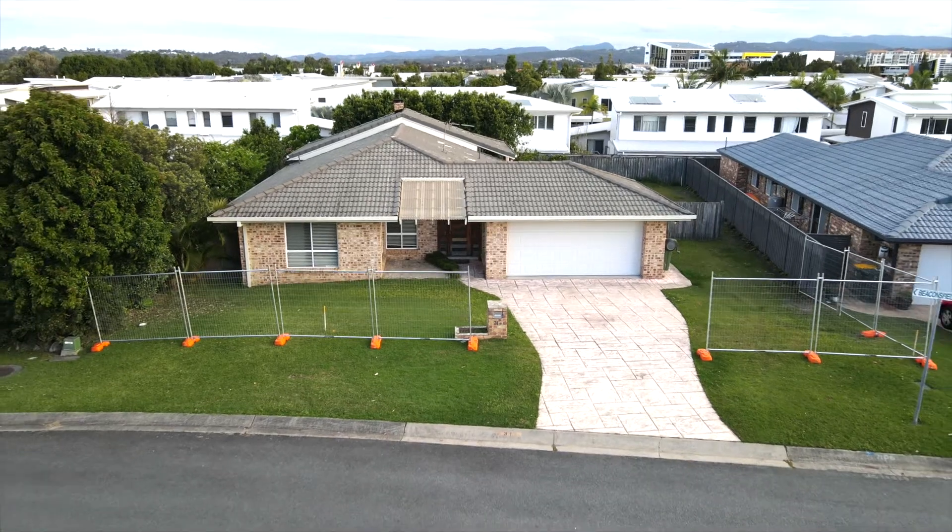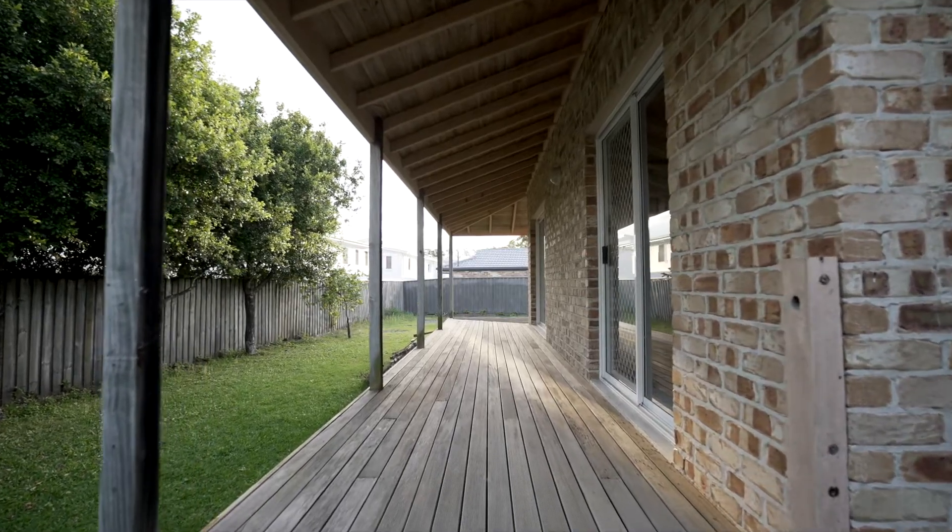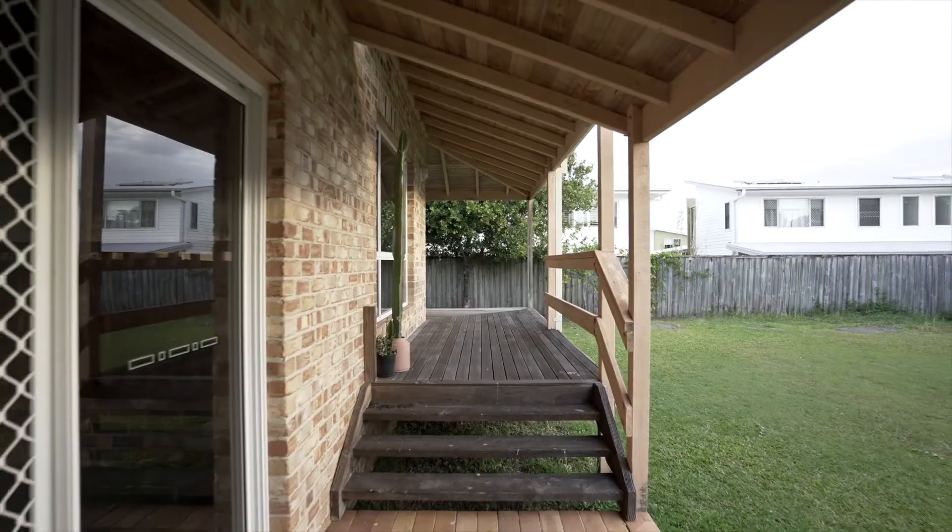We bought this house back in December last year, and what we wanted to do is live in it for a little bit to see where the sun came in, where we actually wanted to knock down, and what we actually wanted to do with this place. So it's been an extensive period of planning with draftsmen, picking the right builders, the gardeners, everything like that.